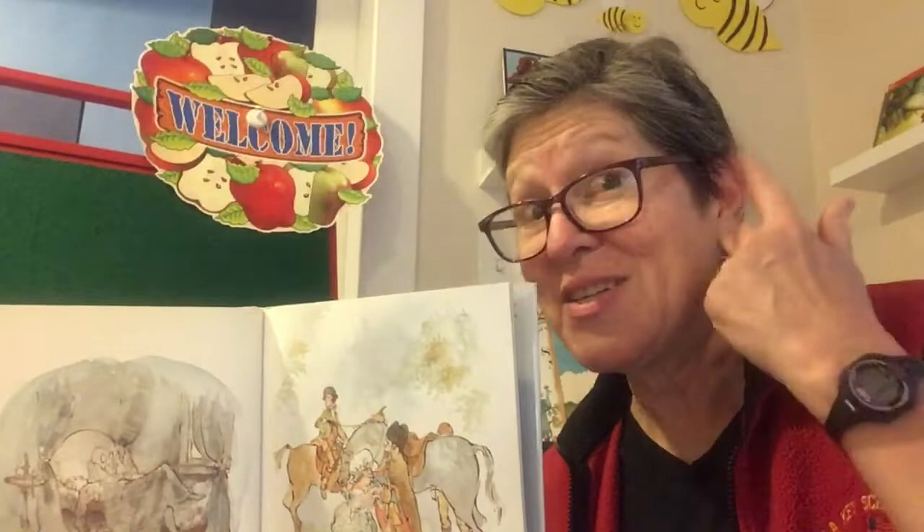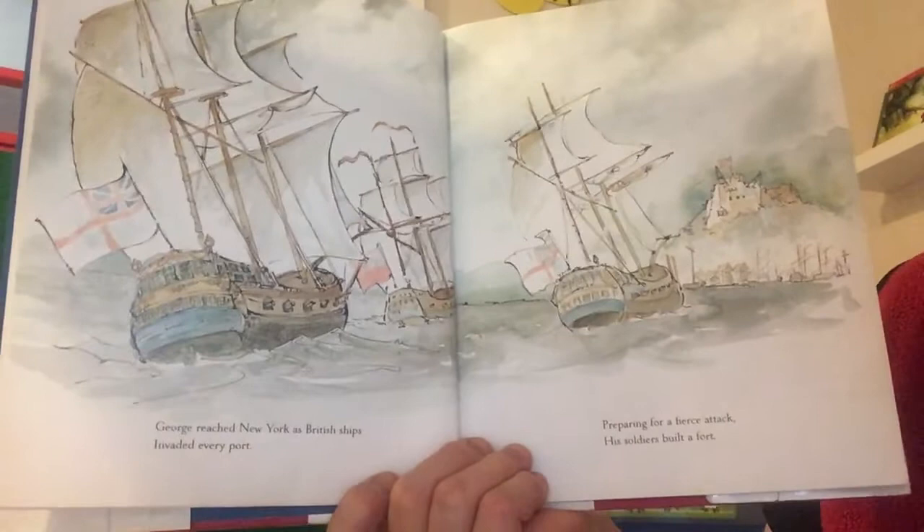Are you noticing something about the sound of the book? It's rhyming, right? Even though he's been tossing and turning all night, he's got to get off to war.